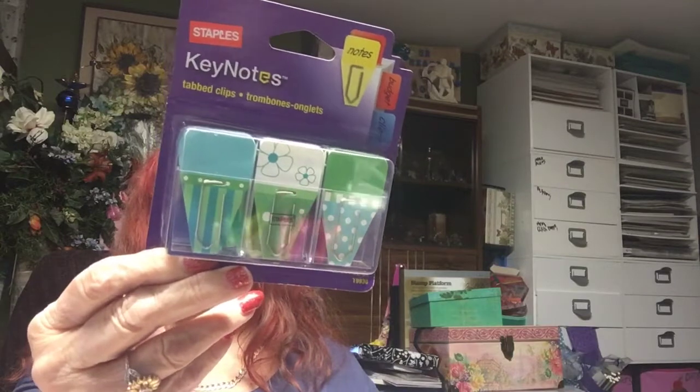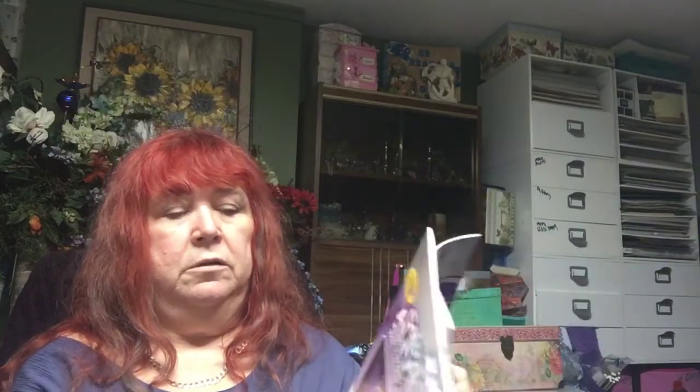Now this is my other big thing — I went to Staples too. I needed a charging cable for my iPad and one for my phone because they weren't working. I did buy some masking tape — I like the pattern, so I got that for wrapping things. I also got these little paper clips with tabs, which I thought would be cute for pocket letters.